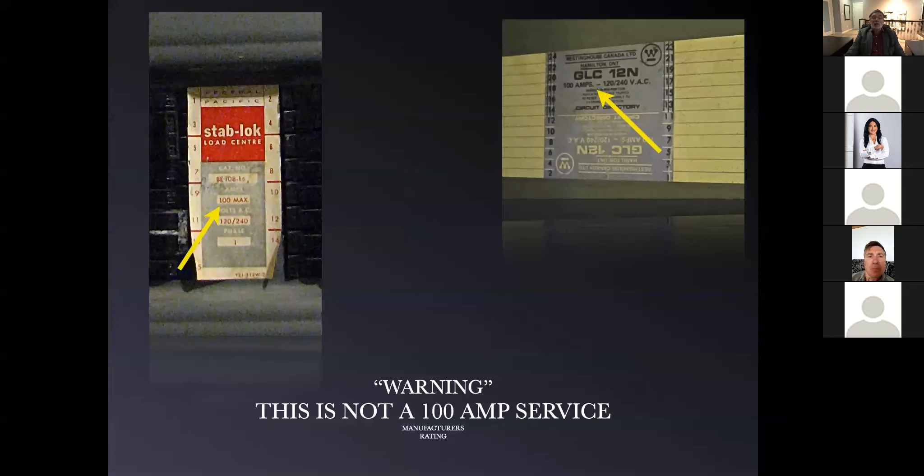I found it funny back in 2008 or 2009 when realtors said to me, 'It's a 100 amp service because it says so on the electrical panel.' If you look at an electrical panel, it's got a sticker that says 120/240 volt, 100 amp. What that is, is the manufacturer's recommended maximum current you can put into that piece of equipment — it's got absolutely nothing to do with the size of the electrical service. 100 amp panels have been in existence since the early 1940s. So don't be fooled by looking at the sticker.